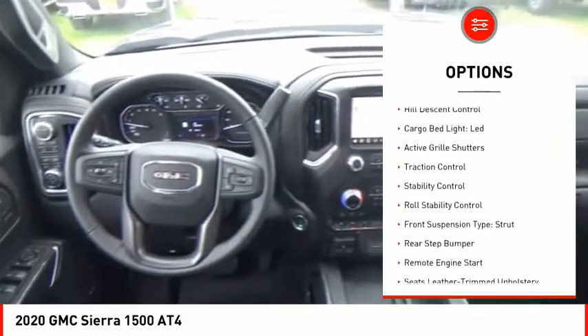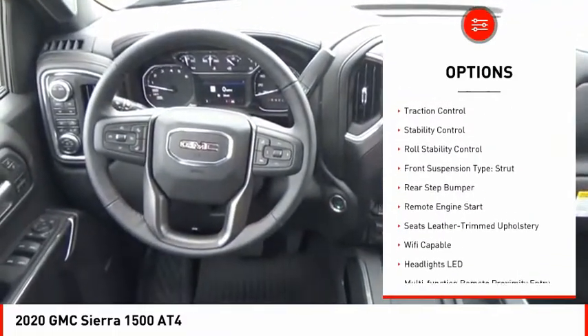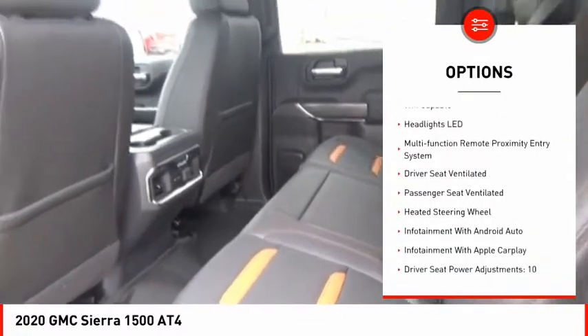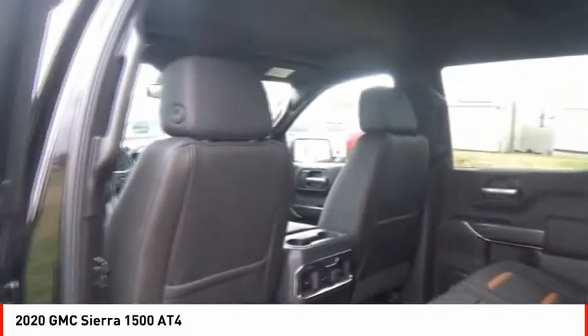Power windows with safety reverse, hill descent control, cargo bed light LED, active grille shutters, traction control, stability control, roll stability control.